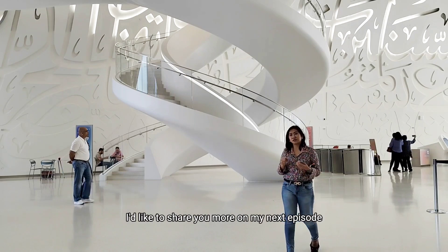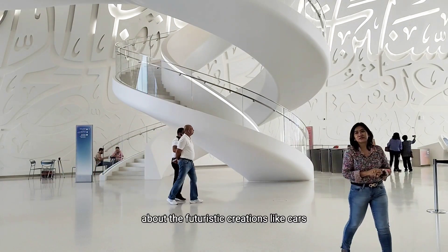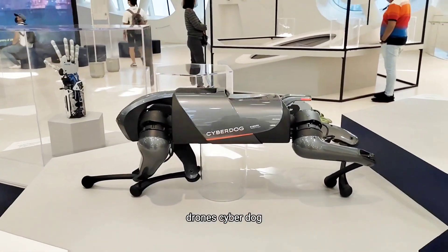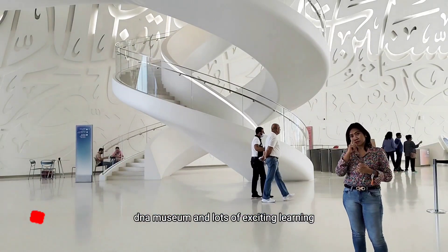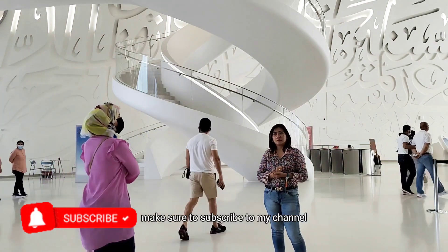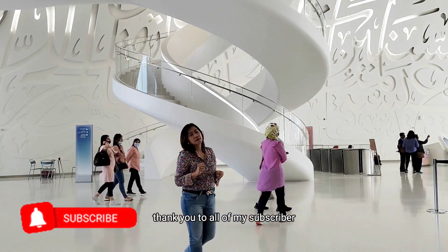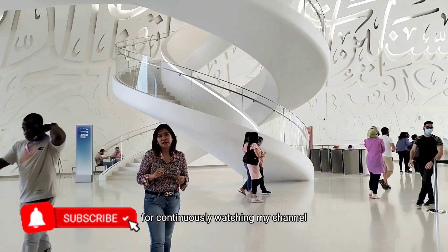I would like to share with you more on my next episode about the futuristic creations like cars, drones, Cyberdog, DNA Museum, and lots of exciting learning here at Museum of the Future. Make sure to subscribe to my channel and hit the bell for notifications. Thank you to all of my subscribers for continuously watching my channel.